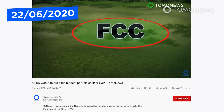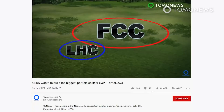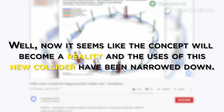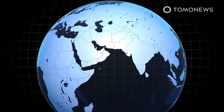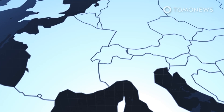Exactly one year ago, we told you that scientists at CERN had released a conceptual plan for an even bigger particle accelerator called the Future Circular Collider, or FCC. Now it seems like the concept will become a reality. On June 19th, the CERN Council in Geneva, Switzerland approved the construction of a new 100 km circular super collider called the Future Circular Collider.